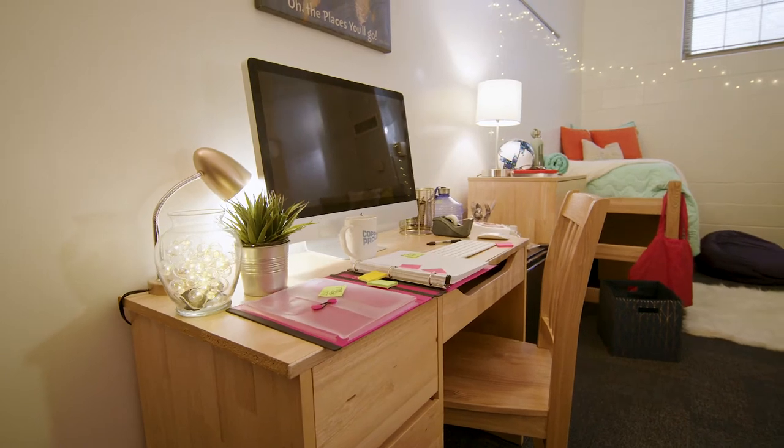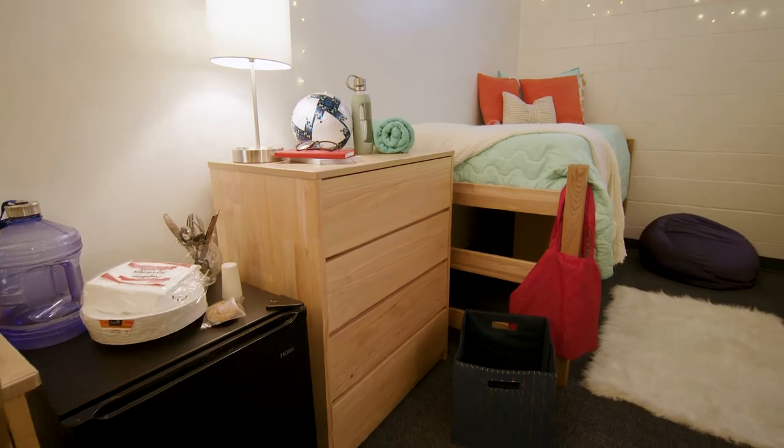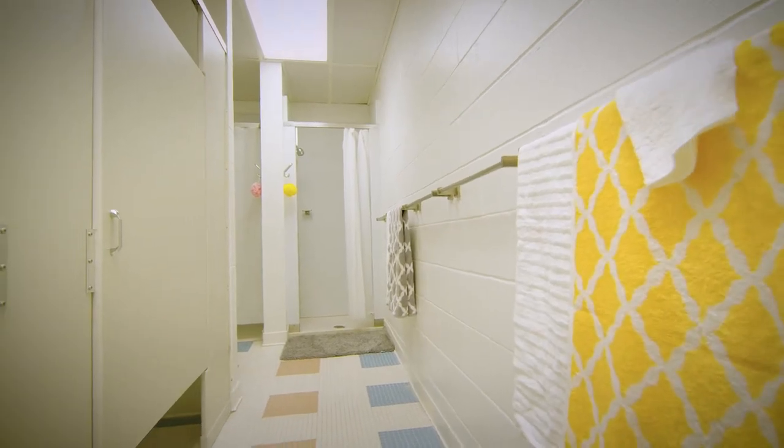You'll love the free Wi-Fi, cable, and microfridges in the suites, but each student can also bring their own fridge if they'd like. The bathrooms have multiple sinks, showers, and stalls for privacy.